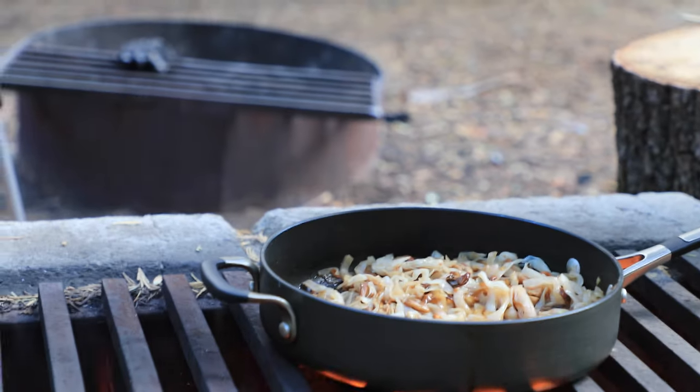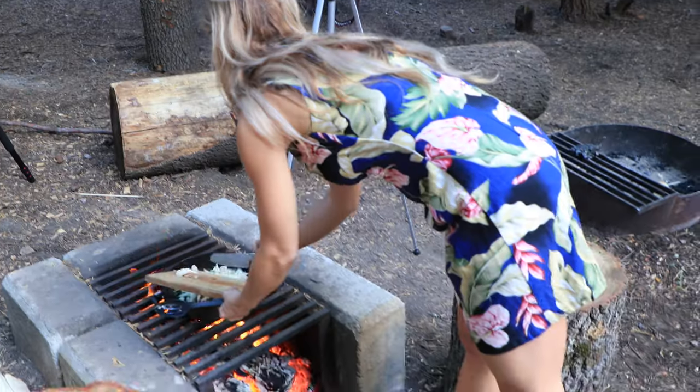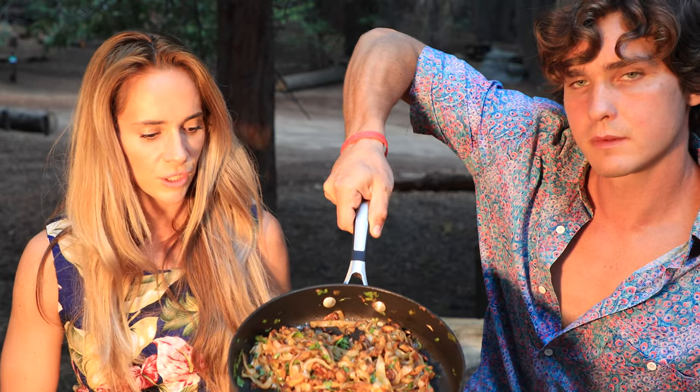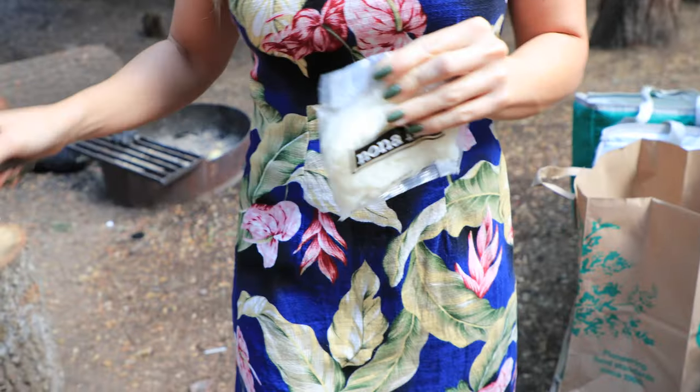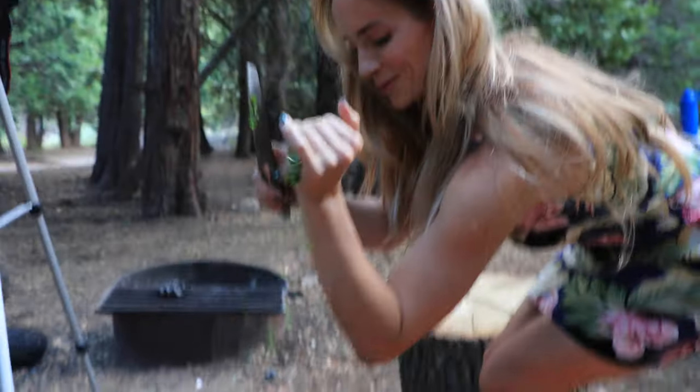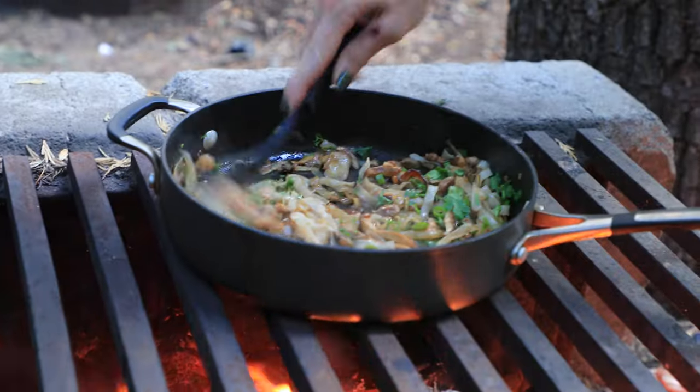Huzzah! When Devin told me we were making pad thai in the forest, I was not super excited — I was a little intimidated. But it was actually very easy. Look at that, super easy, it looks delicious. It was a smart choice to get the pre-made fully cooked noodles and just throw them in the pan — a cool vegetarian dish, light and easy. That's what you want when you're having mushrooms.